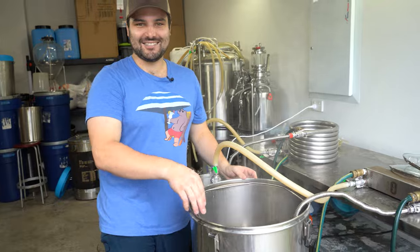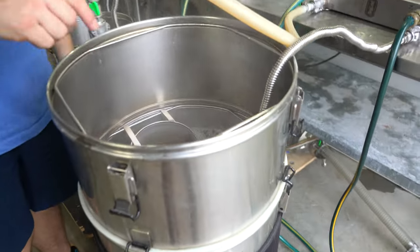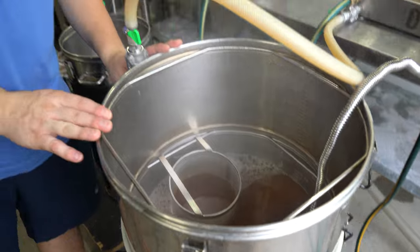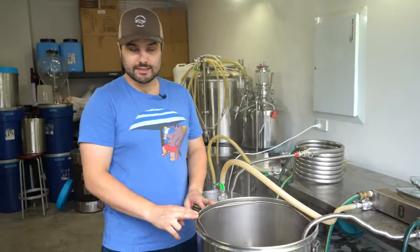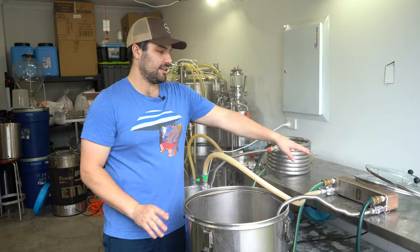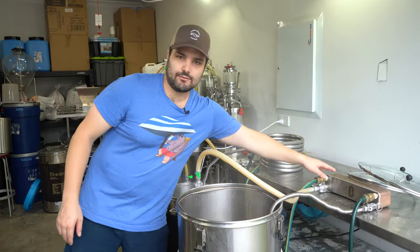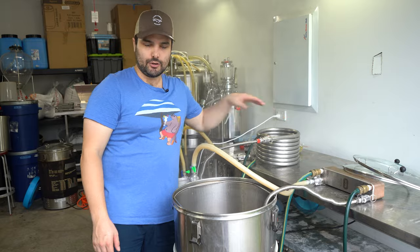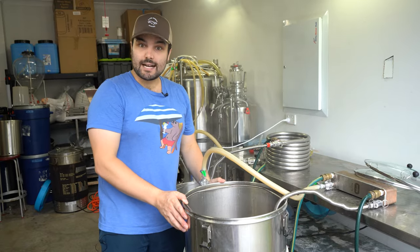We are now cooling down our man-made hazy IPA. We're going to bring this down to 75°C, at which point we'll throw in our whirlpool hops. We're running this through the plate chiller today, while the ChatGPT batch was run on the counter flow. We'll be back in a sec when we're ready to add hops.